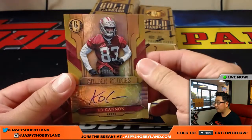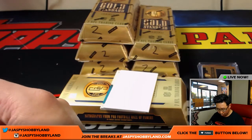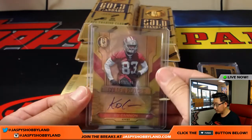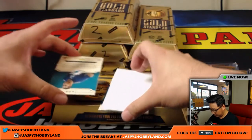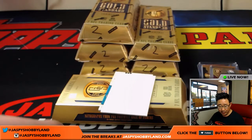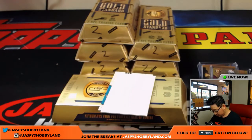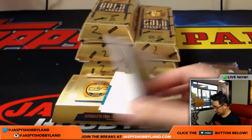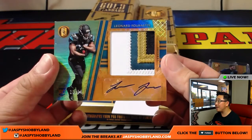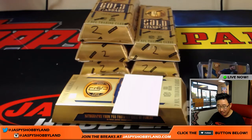We got our first autograph from this break — 53 out of 149, golden rookies, Katie Cannon — that'll be for Will and the Niners. The next autograph is a Dolphin: Raekwon McMillan, 105 out of 149, Dolphins — that goes to Jacob Allen. And wow — 23 out of 25, four-color patch and autograph, Leonard Fournette, Jaguars — that goes to Ben Sills.